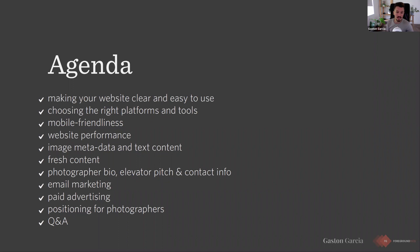We'll cover image metadata, alt tags, text content, and fresh content. We're going to talk about your bio, your elevator pitch, and your contact info — this is about making yourself different from your competitors. The market is saturated. You lift a rock and you see a photographer. A lot of people are turning their free time into a photography business with COVID, but if you're better than them you can charge premium prices and have a luxury business. We'll also briefly cover email marketing, paid advertising, and positioning, then do a short Q&A at the end.